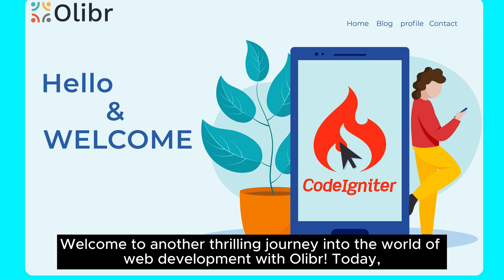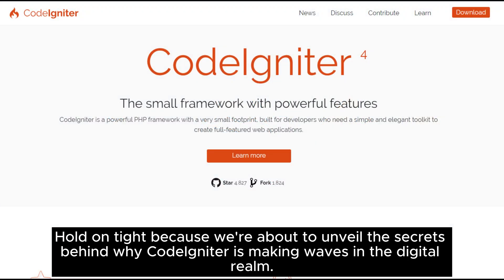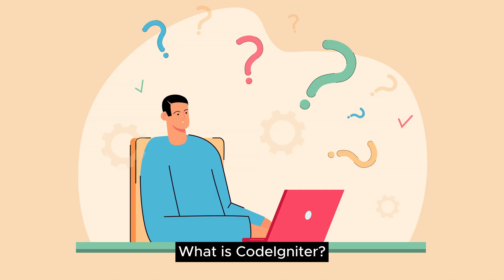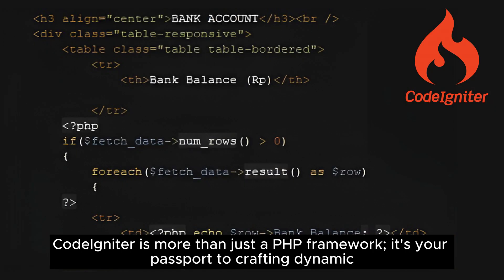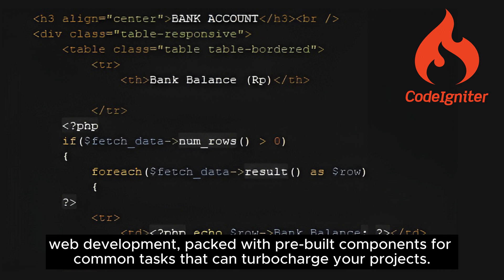Hello everyone, welcome to another thrilling journey into the world of web development with Oliver. Today we're diving deep into one of the heavyweights of the PHP framework universe: CodeIgniter. CodeIgniter is more than just a PHP framework — it's your passport to crafting dynamic and interactive websites and web applications. Think of it as your trusty toolbox for web development, packed with pre-built components for common tasks that can turbocharge your projects.